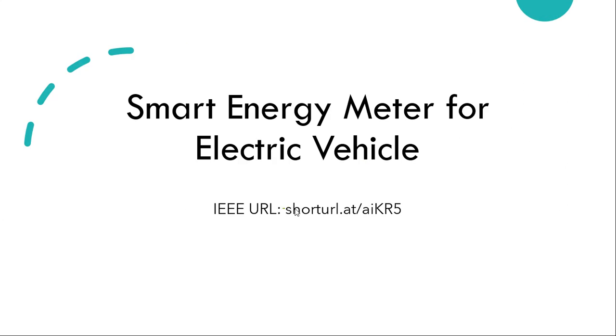That is how the smart energy meter works. I hope you liked this video. If you have any concerns or questions, you can follow the URL and take a look at the article yourself. Thanks for watching, have a good day.